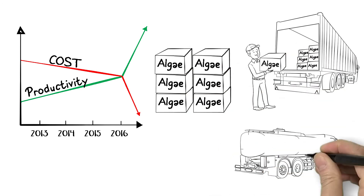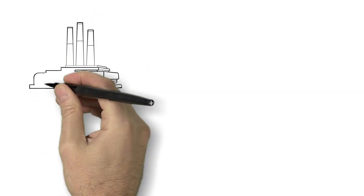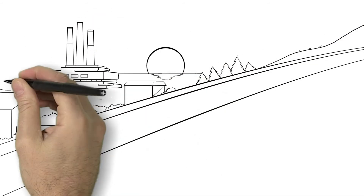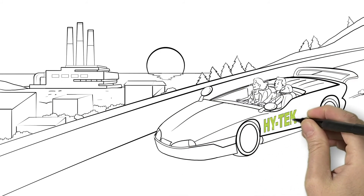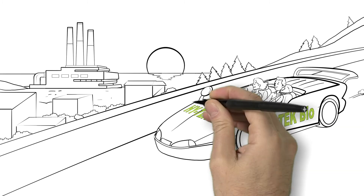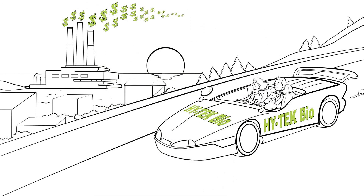In fact, substantial returns on investment are possible. As an investor, environmentalist, or power producer, the next time you see smoke billowing from a power plant, you'll know there's an untapped source of revenue and a safe, profitable way to meet regulatory requirements for reduction of GHGs. Thank you very much.